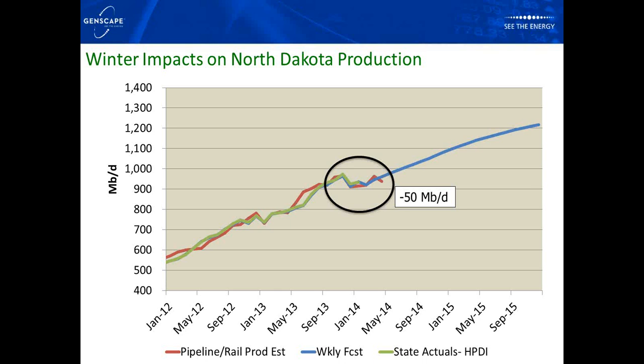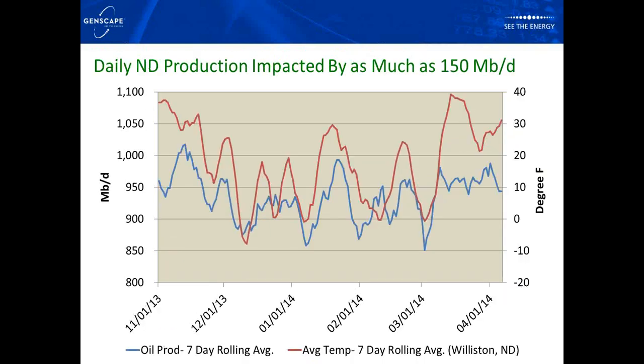We're still predicting pretty significant growth to come from the Bakken over the next couple of years. We're at around 950,000 barrels a day, and we're expecting by the end of 2015 to be up over 1.2 million barrels a day. So even though we had a slowdown because of the winter in North Dakota, we're still predicting significant growth over the next couple of years.